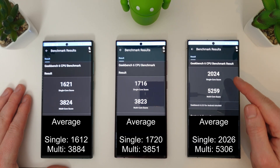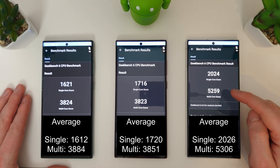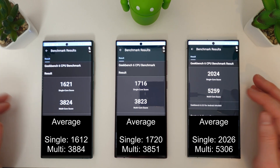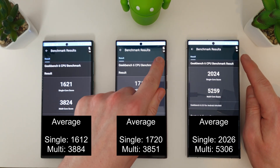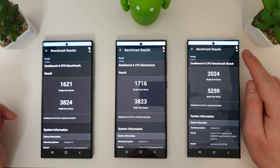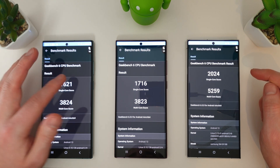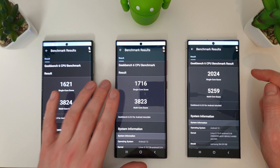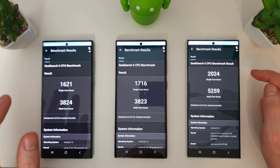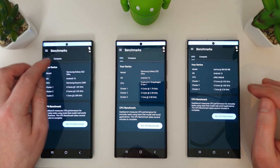Some great results from the S23 Ultra, not dipping anywhere near below 2000 for the single core, sticking well over 5200 to 5300 for the multi-core. Interestingly, the Snapdragon 8 Gen 1 is at 29 degrees alongside the 8 Gen 2, but the Exynos 2200 is at 32 — a bit warmer, which is quite unusual. The multi-core still beats the 8 Gen 1, though the single core does not.